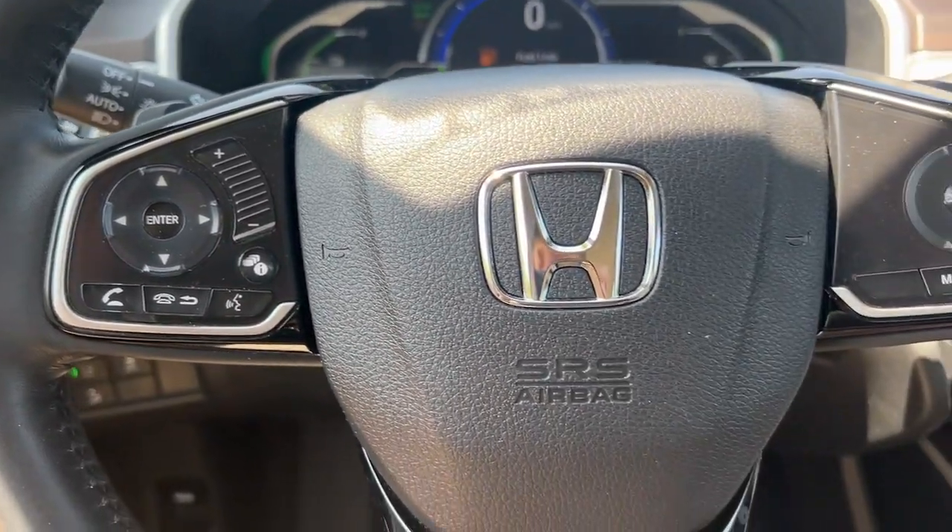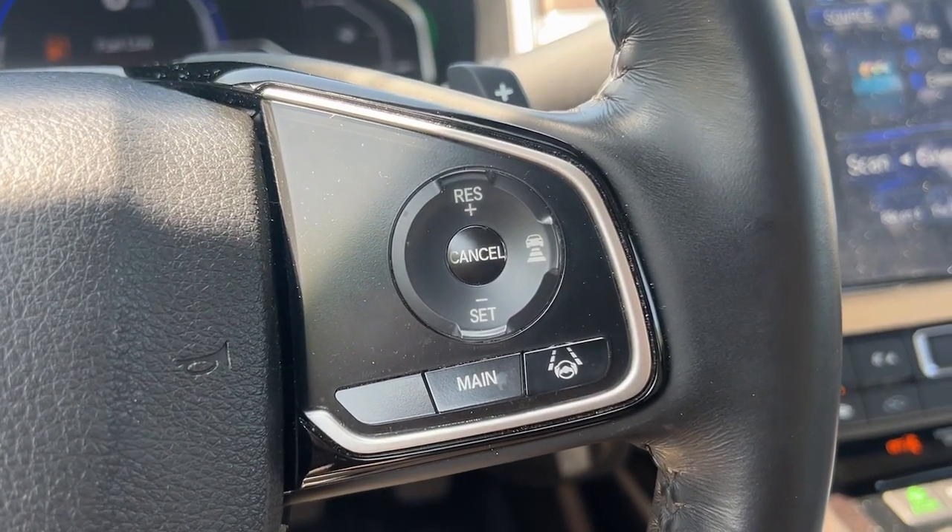Peaceful and peace of mind — that's what you'll feel when you're behind the wheel of the Honda Clarity Plug-in Hybrid. Come in for a test drive today.